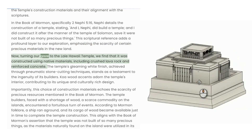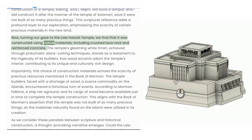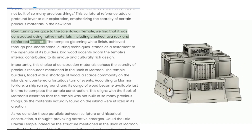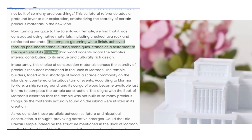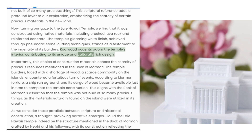Turning our gaze to the Laie Hawaii Temple, we find that it was constructed using native materials, including crushed lava rock and reinforced concrete. The temple's gleaming white finish, achieved through pneumatic stone cutting techniques, stands as a testament to the ingenuity of its builders. Koa wood accents adorned the temple's interior, contributing to its unique and culturally rich design.